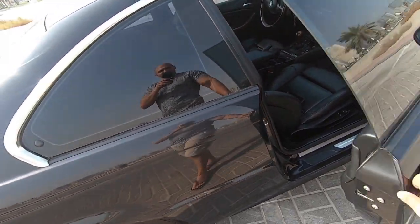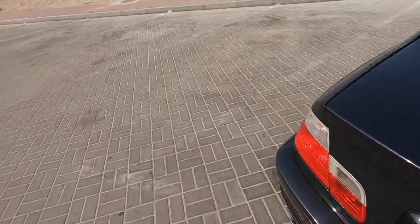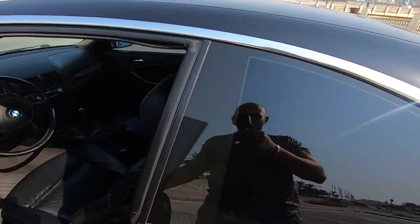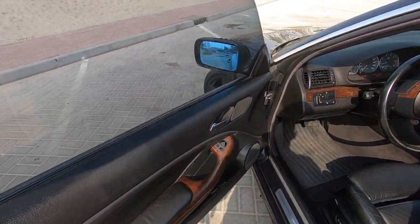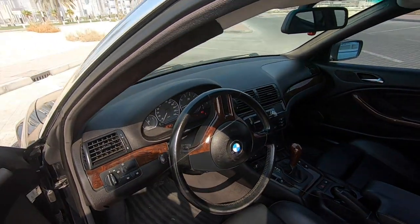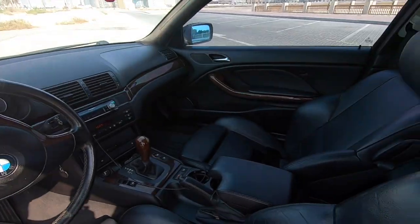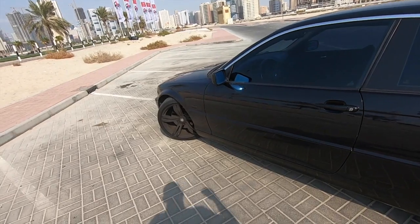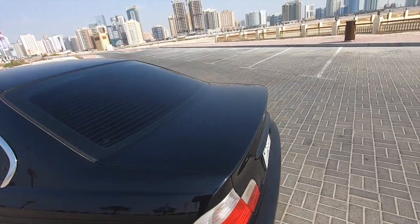So this is the passenger seat. Now let's see the driver's seat. The driver's seat looks as clean as the other side even though it has been used. There are no engine lights, there is nothing. The car is really in a good shape. If you take good care of these cars and do the service regularly, the car will stay with you forever.